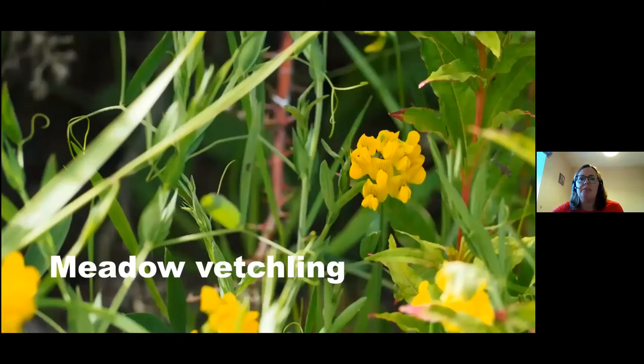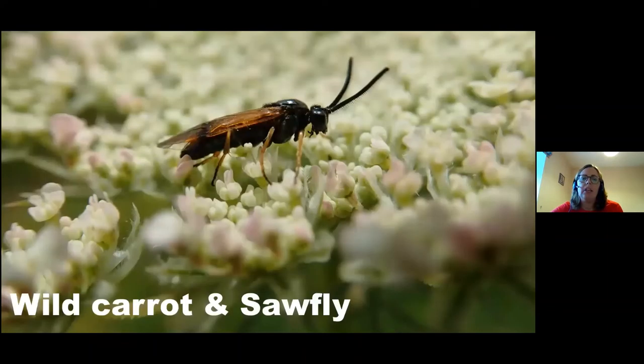This is meadow vetchling — it blooms later in the season, I noticed it in June this year. Here we have another sawfly, and I hope you can see its antennae — they're long and have more hairs which they use for sensing the environment around them. The flower this sawfly is on is actually wild carrot, a picture I just took last week. Here we have meadow buttercup — Corbley Road Meadow is full of buttercups. Some people think it's not great for insects but from my observations I've always seen insects on them: hoverflies, spiders, and small beetles all resting on the buttercups.